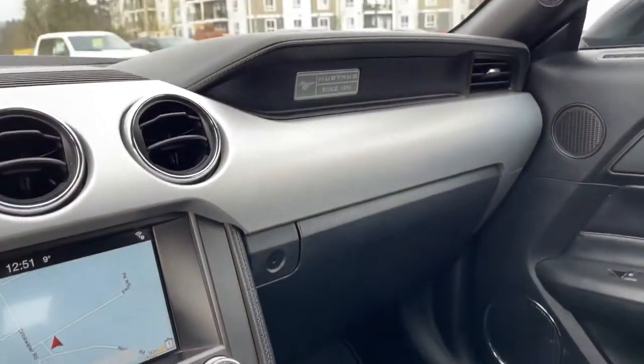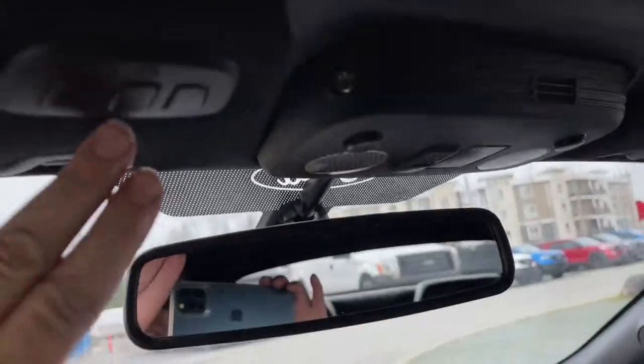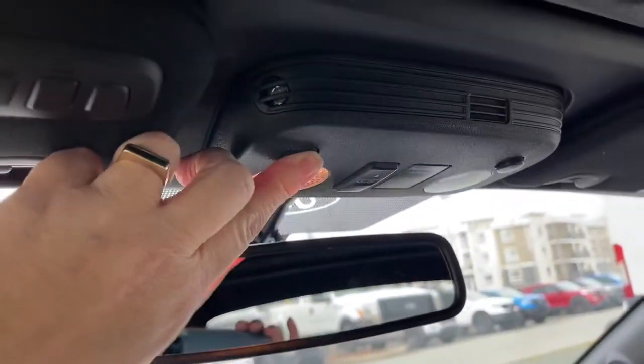Off to the side is your glove compartment, and of course that nice Mustang badging. You also have an auto-dimming rear-view mirror, universal garage door opener, and lighting controls.